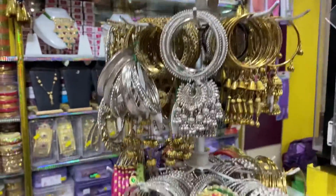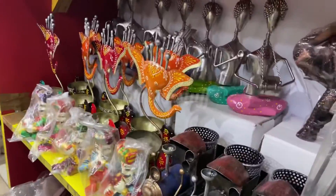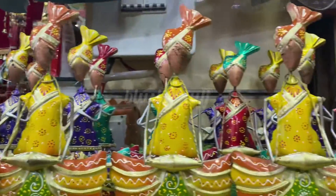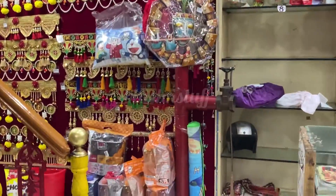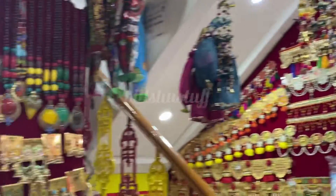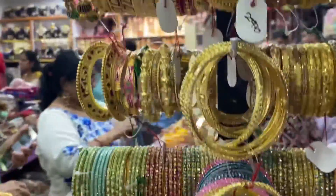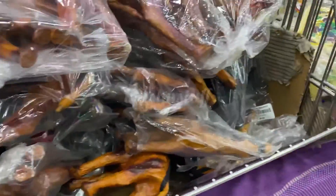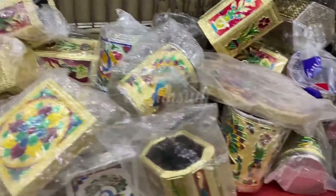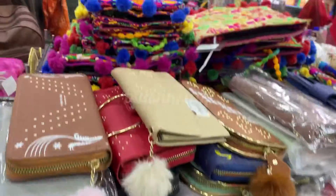Usually tourists come here, and they have different antique things which are very beautiful and useful at the same time — typically Rajasthani. You can use them for Diwali; if anyone visits there, they can take these things. They have a lot of bangles and home decoration, and you can also get small sizes for little girls. There are pen stands and decoration items starting from 45 to 55 rupees.